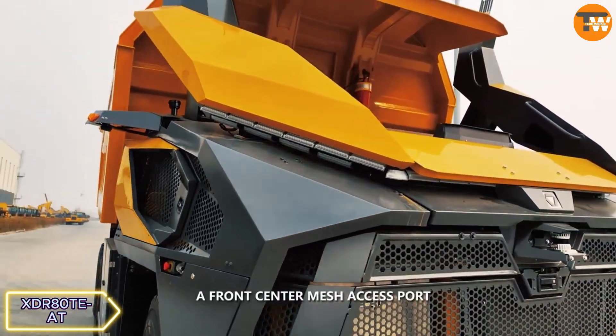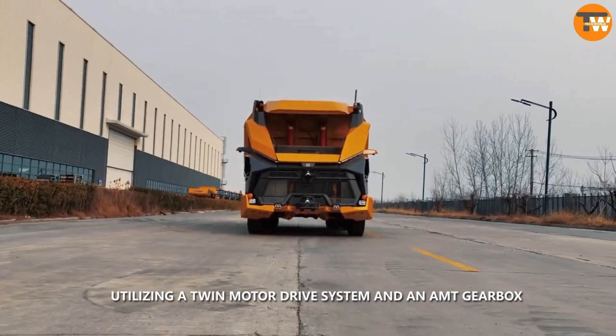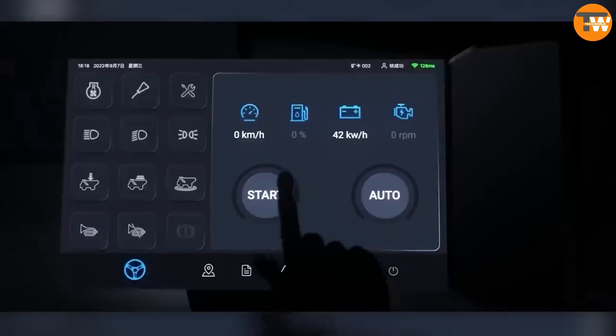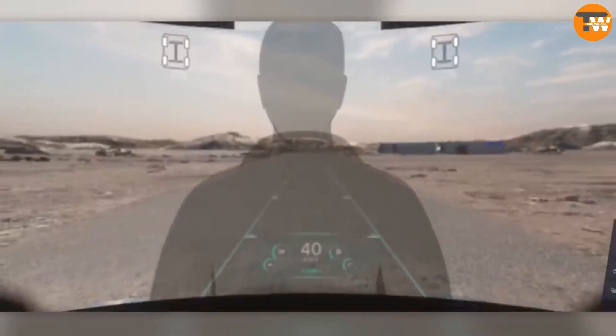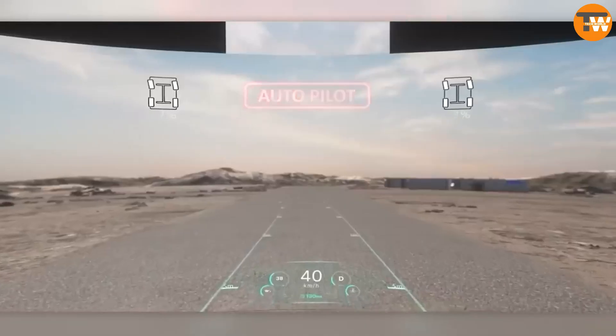The XVR 80T AT is an electric mining truck controlled by AI technology, facilitating efficient mining operations with remote or independent operation. With fast battery replacement and advanced sensors, it paves the way for advanced digital mining.